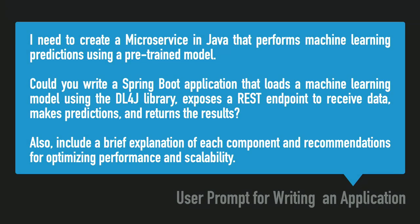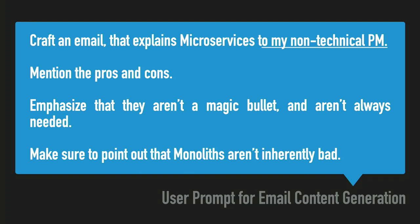Here's a deeper one — you can start getting pretty advanced. It does generate code, but you can start telling it which libraries to use. I want a REST endpoint, I want a SOAP endpoint. The more you give it, this isn't just copying something off GitHub — it knows what the differences are, and the more specific you go, it'll do it. Note the last line: 'give me a brief explanation of each component and recommendations for performance, optimizations, and scalability.'